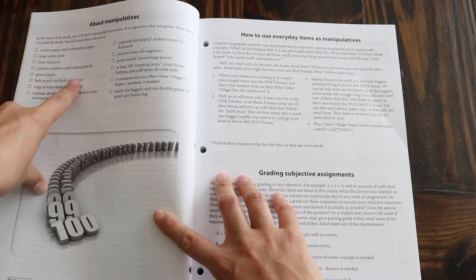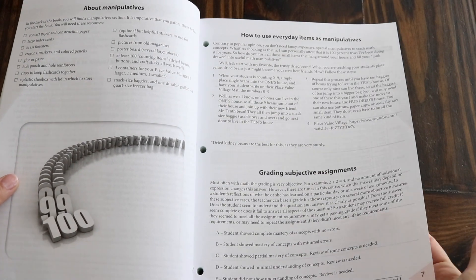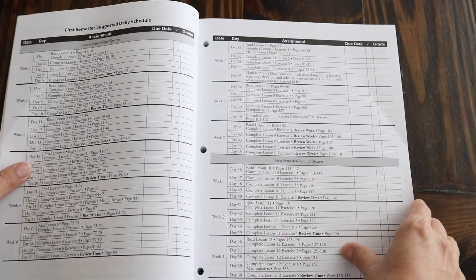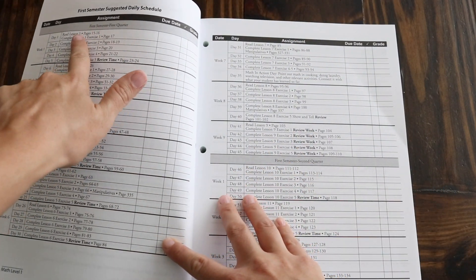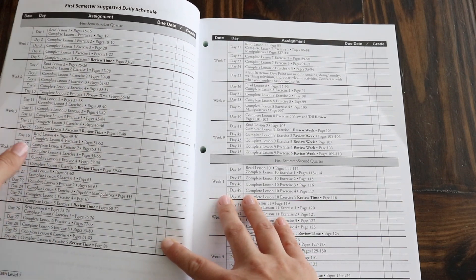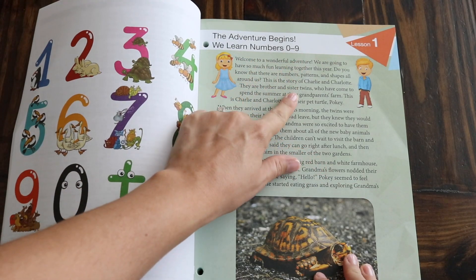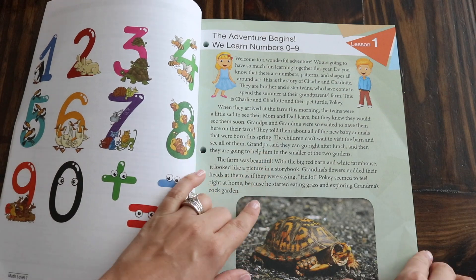There's a short list of manipulatives you'll need — basic stuff — so I'm going to get those before we start. All Masterbooks curriculums come with a suggested daily schedule, so if you like checking things off and having due dates you can certainly do that. And here is where the adventure begins — they start by learning numbers zero through nine.